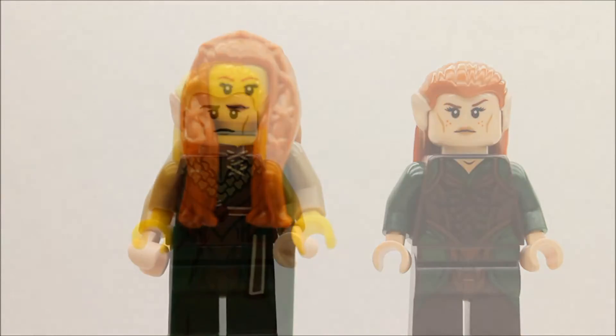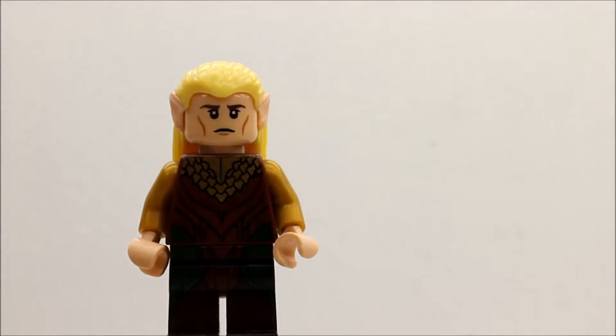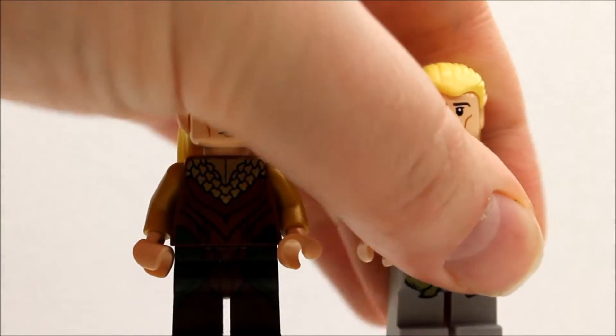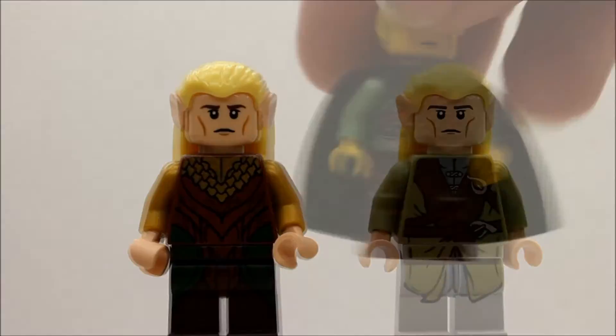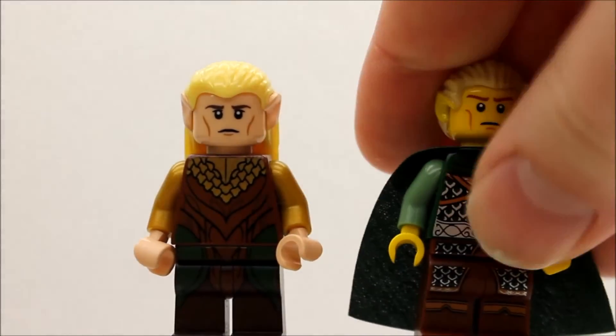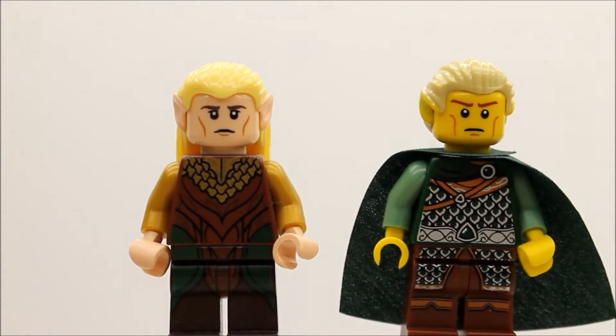Here's the Legolas minifigure from the Hobbit, and here's the Legolas minifigure from the Lord of the Rings series. And here is a Lego Elf from the minifigure series.